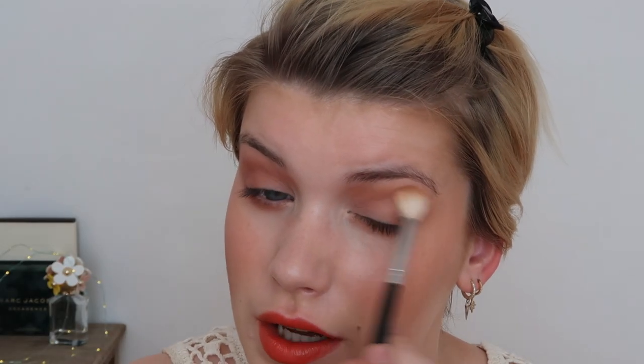Taking a little bit of a tawny matte shade to keep in the orange tone, then going over everything with a clean brush to soften it all up.